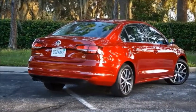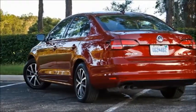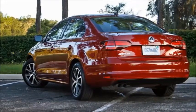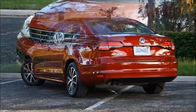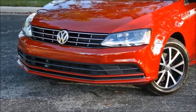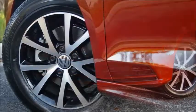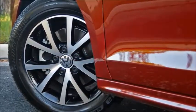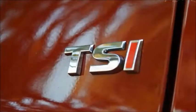This year the Jetta is available in S, Wolfsburg Edition, SE, SE Sport, SEL, and GLI trims, all built on the design that debuted for the 2011 model year. The Wolfsburg Edition, named after VW's hometown in Germany, is a new addition to the lineup, as is the SE Sport with its 170 horsepower engine. All variants see some minor equipment shuffling and modestly revised styling.